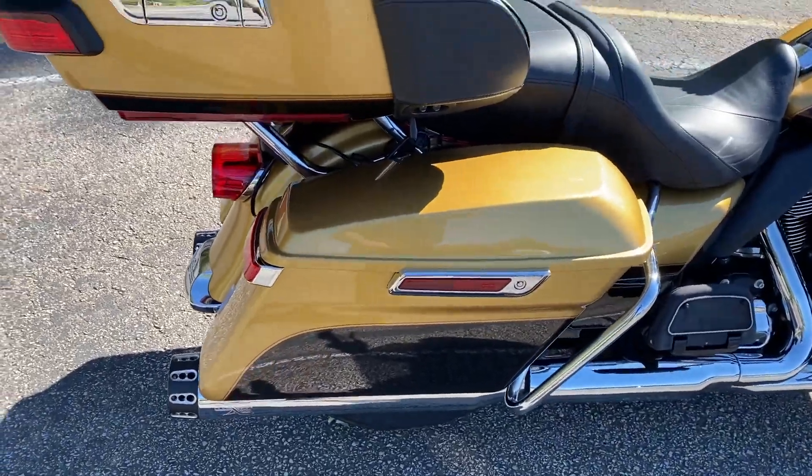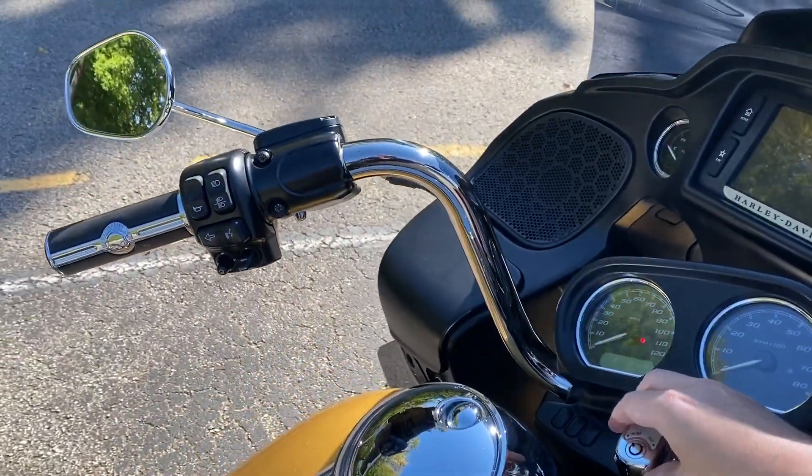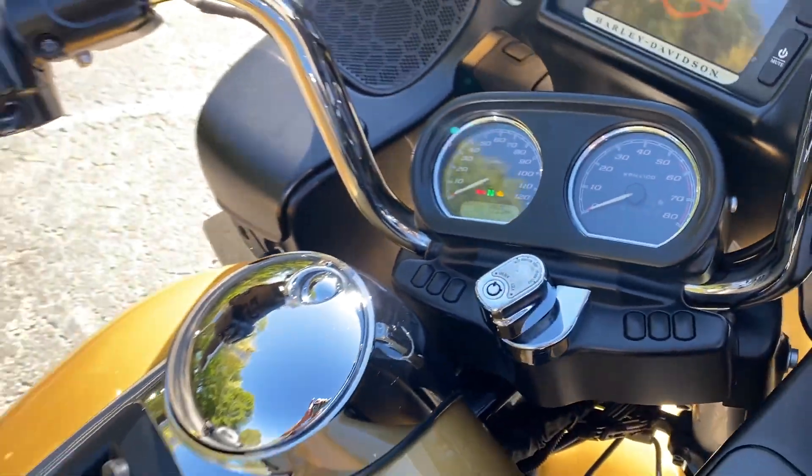Yeah, it's a beautiful color. It looks great out here in the sunlight. It's got 47, almost 48,000 miles on there.